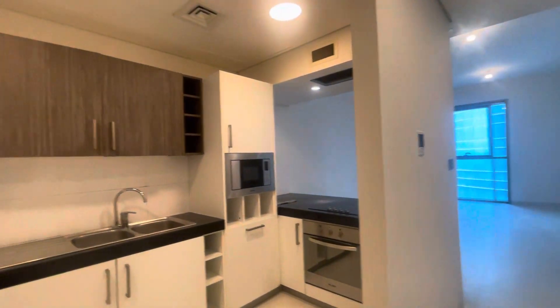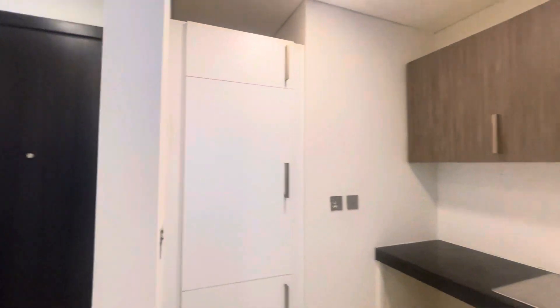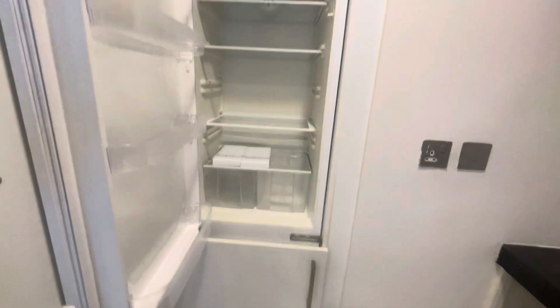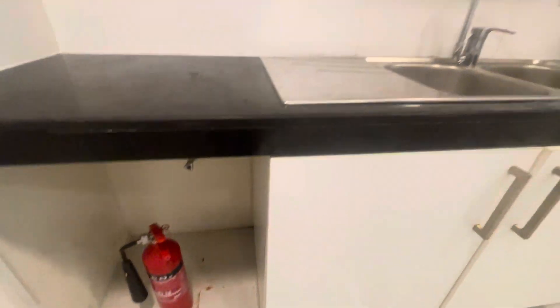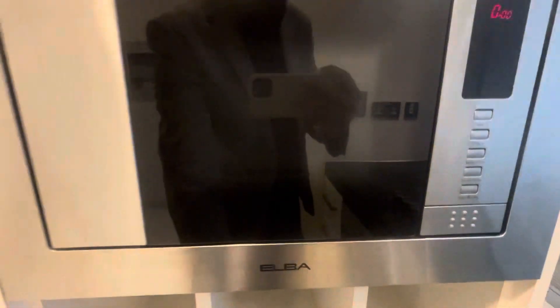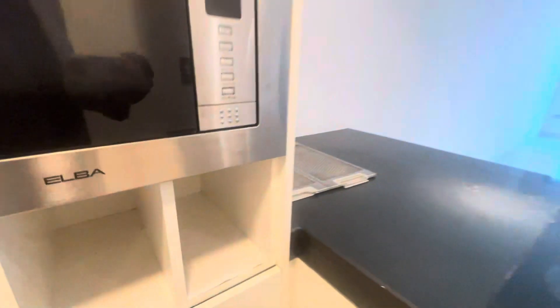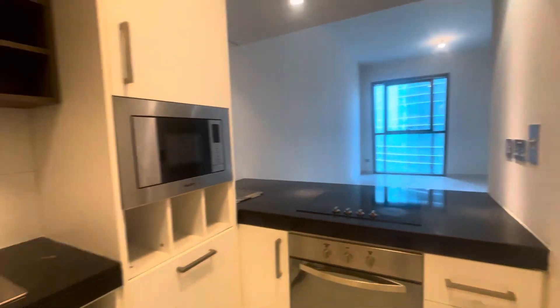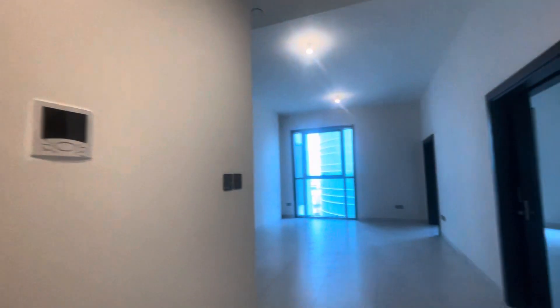On the left side we have the kitchen, fitted kitchen, coming with the kitchen appliances. Fitted fridge, cleaning is going on, the place for the washing machine. Here we have cooking range, microwave oven, and then we have the dishwasher.